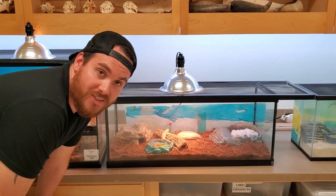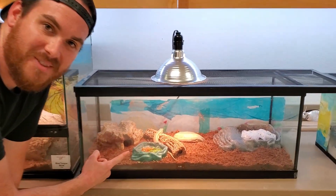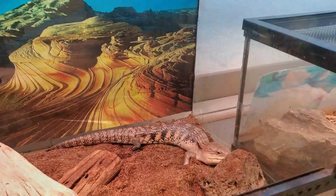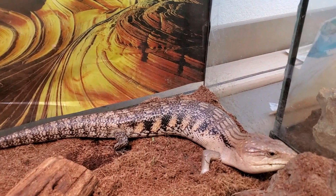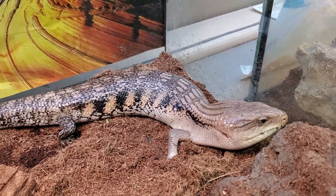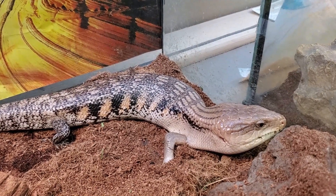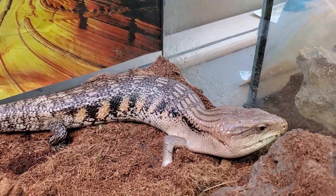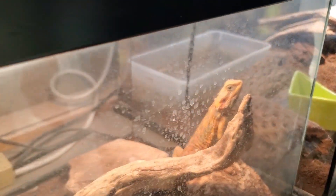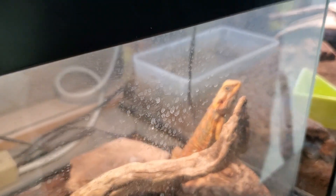Mr. Hermit Crab is still rocking the mountain. This is our new Schneider skink — his name is Pixel. Ginger, our blue-tongued skink, is still with us and she has been in the lab the longest of any animal we have, just about 20 years now. We still have Blaze, who's grown a lot this summer, and Blue over here, who is also doing very well.